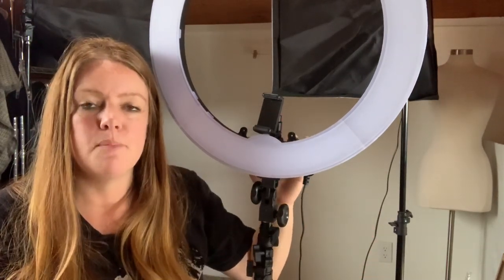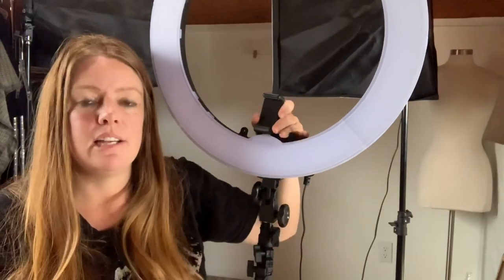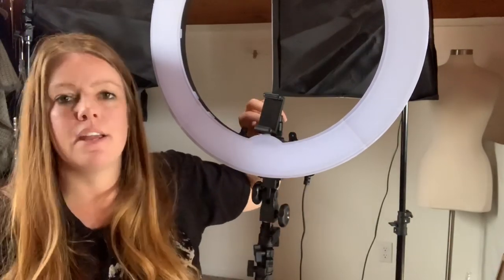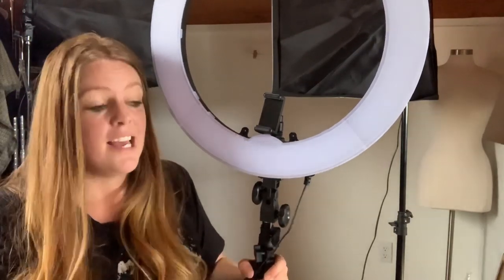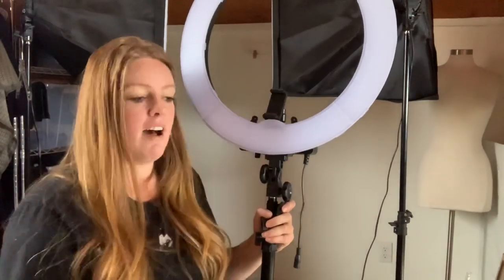Hey guys, welcome back. Today's video I'm going to share my two different lighting options that I have used for my reselling business. One is my permanent station that I use for pretty much everything now, but I do have a second lighting option that I got for a slightly different purpose and I have used it for photos, so I think I can speak to both of them. Let's start with my box lights because that's what I primarily use.